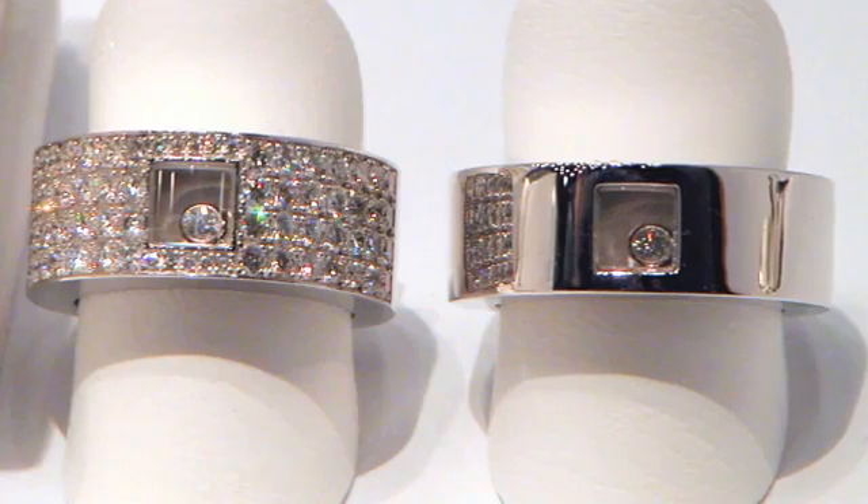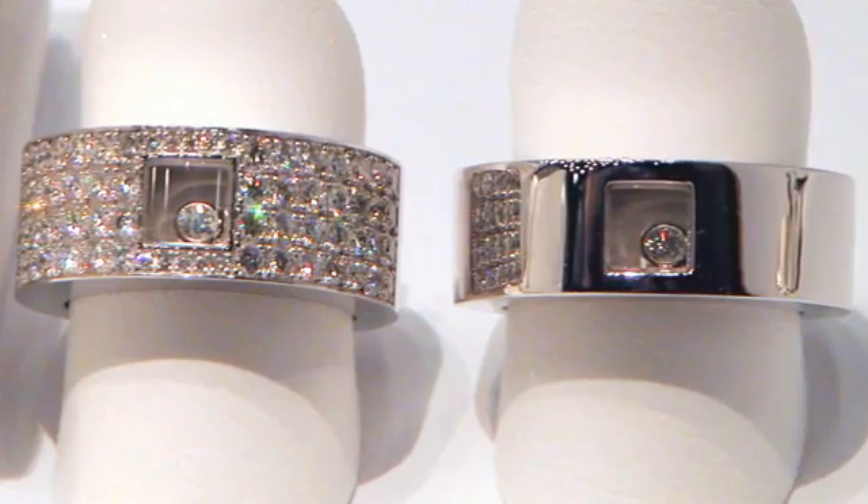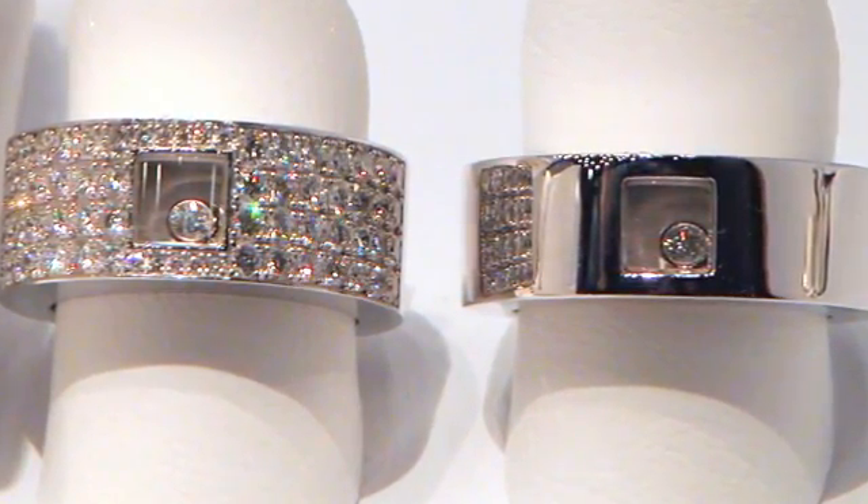The next step is to ask yourself questions about what you are looking for, and it's good to know the answers to these questions before you even walk into a jeweler. For example: how wide do you want it? Do you want gemstones in it? Will those gemstones be diamonds or sapphires? Do you want something to be molded to the engagement ring for your fiancée? So definitely ask each other these questions so you have a good solid plan when you walk into the jeweler.